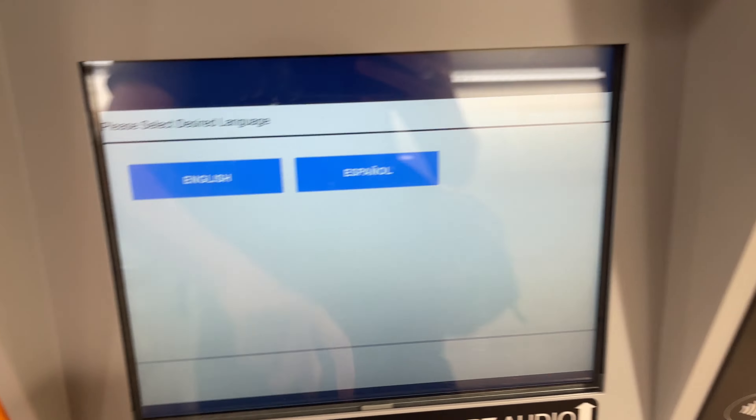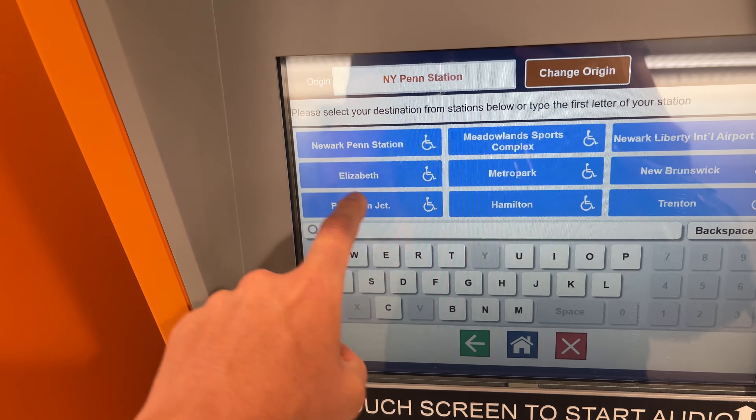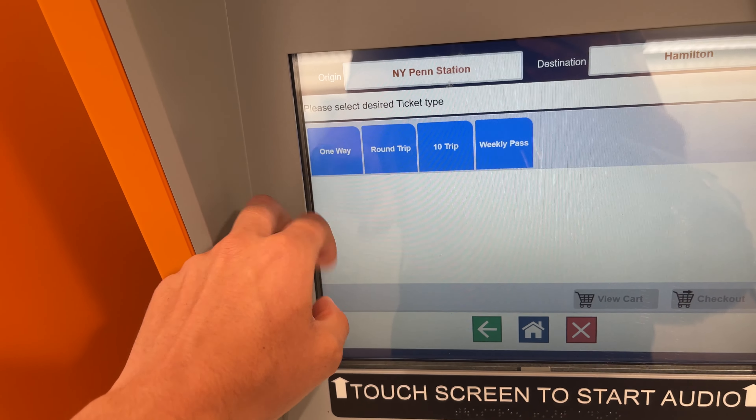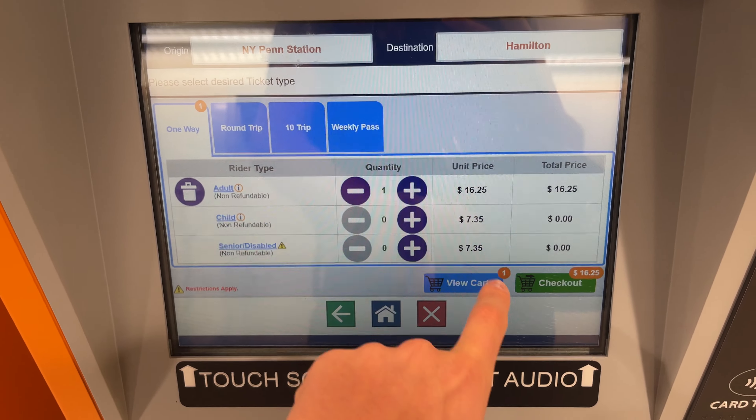In the meantime, I went off to buy my ticket. Ticketing is handled either through the service desks or through one of the many ticket machines located throughout the station. I chose to go with the ticket machine, as it was just easier for me. A one-way ticket on this journey cost me $16.25, which was reasonable given the almost 55-mile journey.